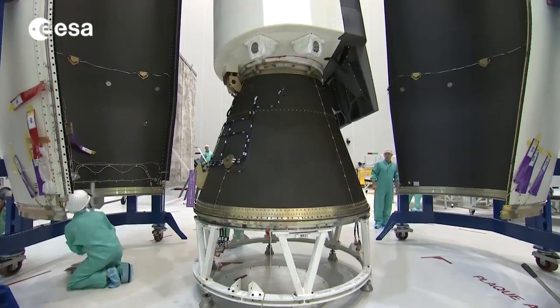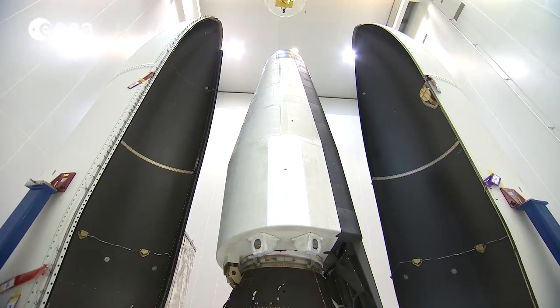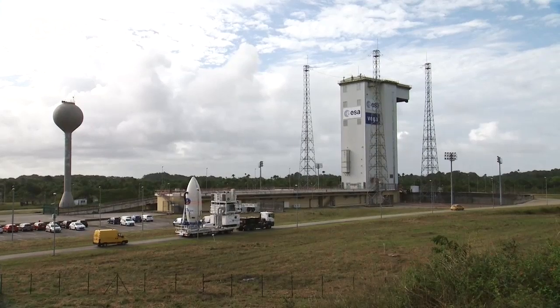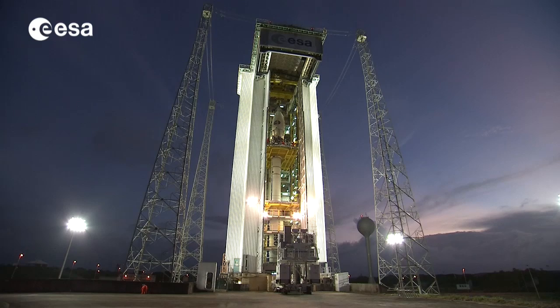IXV's success not only demonstrated Europe's potential to play an important role in the future of space transportation, it also confirmed the outstanding capabilities of Vega, Europe's smallest and versatile launcher.